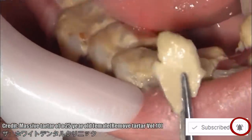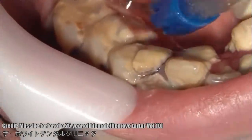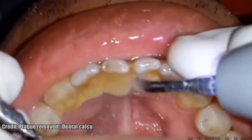Plaque is a soft sticky film that builds up on your teeth and contains millions of bacteria. The bacteria in plaque cause tooth decay and gum disease if they're not removed regularly through brushing and flossing.